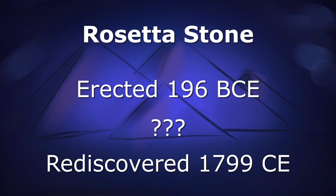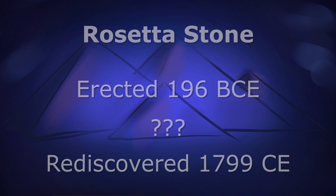We can't quite fill in the gap of close to 2,000 years between when the stele was constructed and when it was found by French troops in 1799, in part because of its historical insignificance. We just lost track of it.